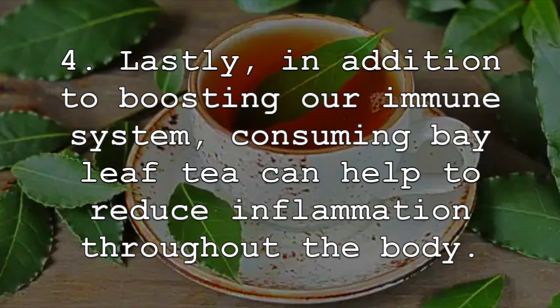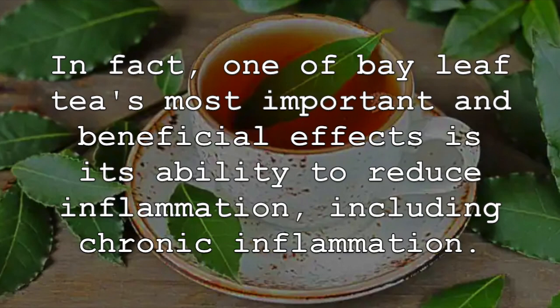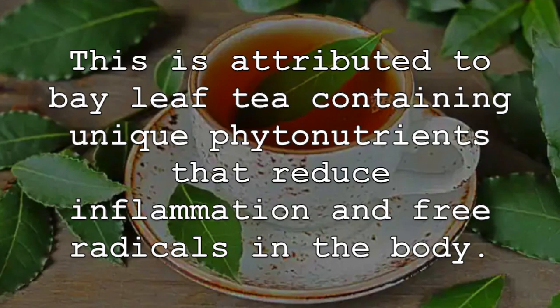Lastly, in addition to boosting our immune system, consuming bay leaf tea can help to reduce inflammation throughout the body. In fact, one of bay leaf tea's most important and beneficial effects is its ability to reduce inflammation, including chronic inflammation. This is attributed to bay leaf tea containing unique phytonutrients that reduce inflammation and free radicals in the body.